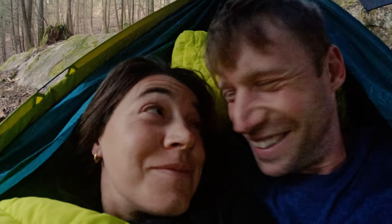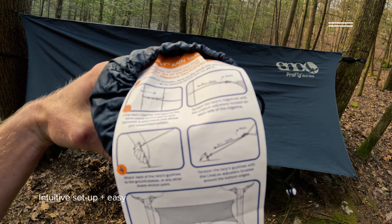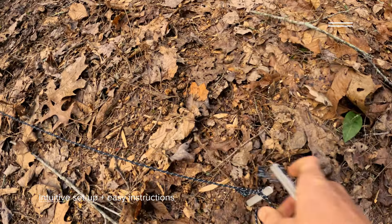Waking up in the hammock - I'm not quite awake yet. One thing that was really cool about the ENO setup is that it was super intuitive to use. Even though they provide great instructions on each of the bags - it's right there on the bag label - at the same time it's really quite simple. For someone like me who is not the best at setting up camp on their own, the setup is just super intuitive and very easy.